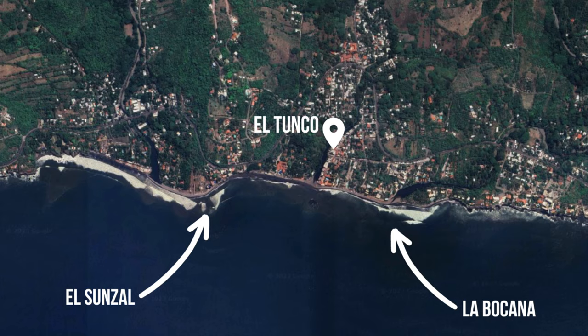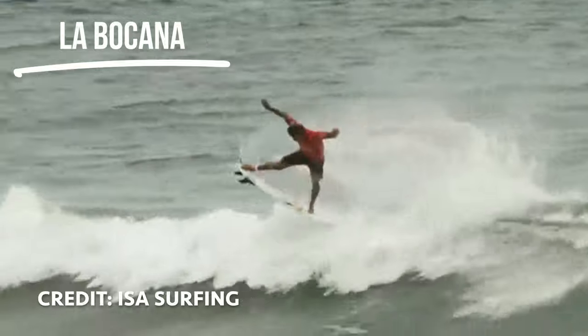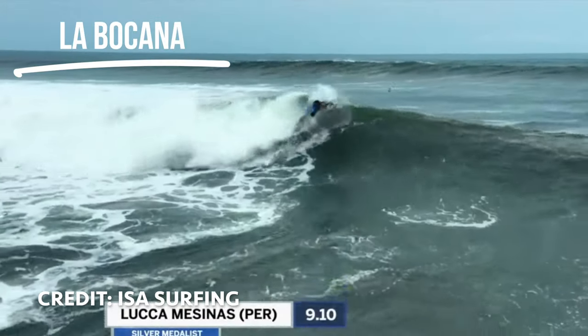Across the channel you've got La Bocana. La Bocana was the site of the ISA Games — super fun A-frame peak. You've got a fat long right and a shorter punchy left. Really fun, really consistent, and pretty powerful.